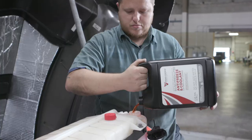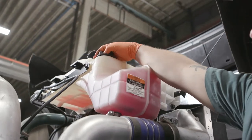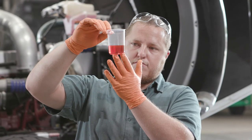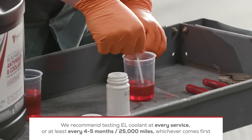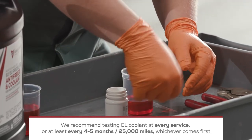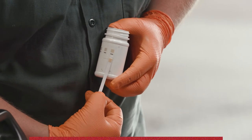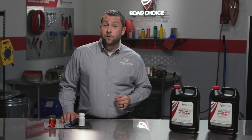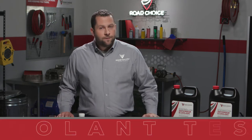Whichever extended life coolant technology you use, it's essential to perform regular fluid testing to protect your engine and avoid expensive overhauls and repairs. We support the best practice of testing extended life coolant at every service, or at a minimum of every four to five months or every 25,000 miles, whichever comes first. Start by pulling a fluid sample from either the radiator or the surge tank. You'll want to test for the following five attributes.